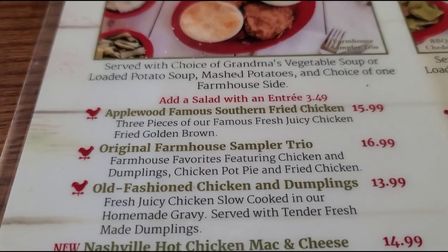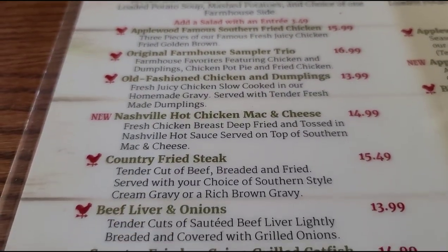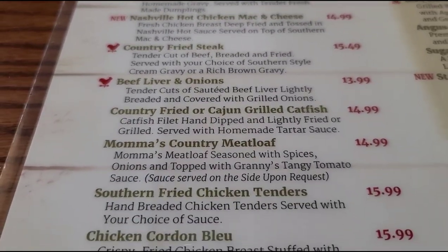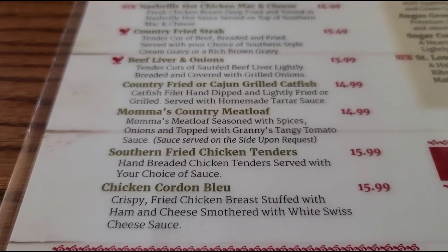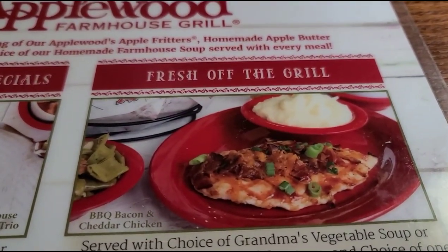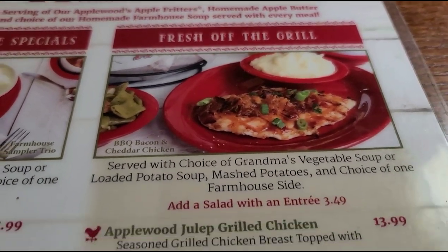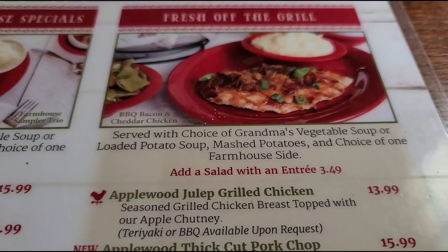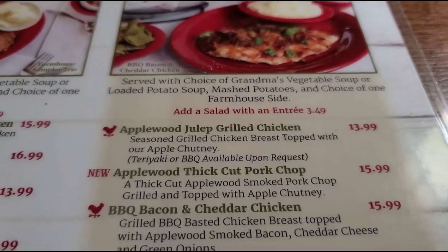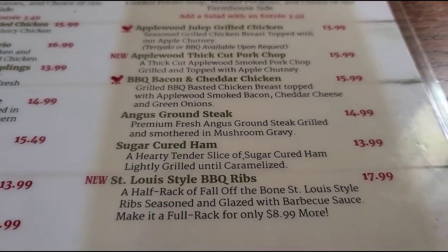Let's check this menu out. Got some southern fried chicken, chicken and dumplings, Nashville hot chicken, beef liver and onions, meatloaf, chicken tenders, chicken cordon bleu. There's what Bobbi got — barbecue bacon and cheddar chicken. That looks pretty good. You can add a salad for $3.49. You've got your Applewood julep grilled chicken, pork chops, brown steak, ham, ribs.